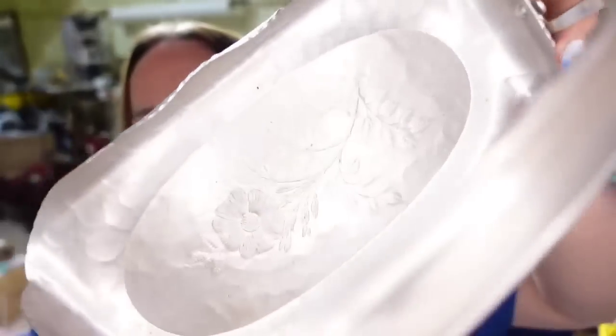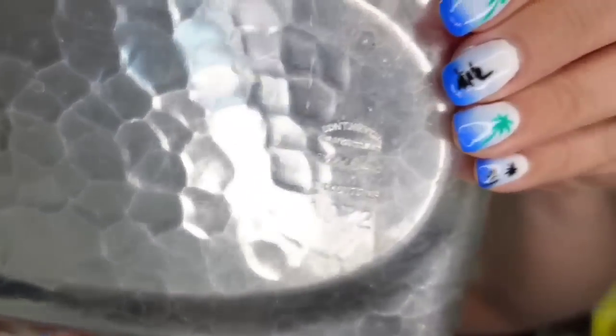Up next is an item that took a little while to sell. I got it in a lot and was on the fence about listing it. I'm only a couple dollars in. This little pewter serving tray with the flower sold for $13 — marked on the bottom 'Continental Silver.' It took about a year to sell, so it's about a $5 profit.